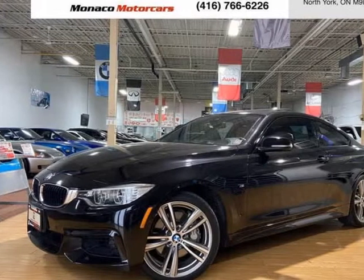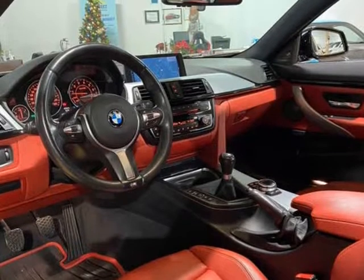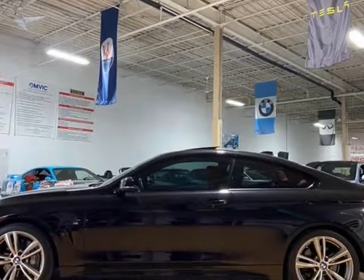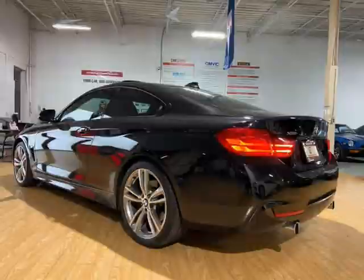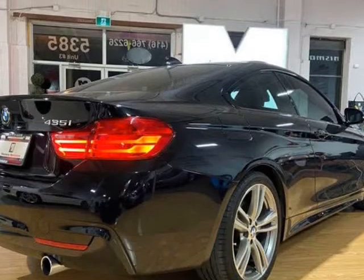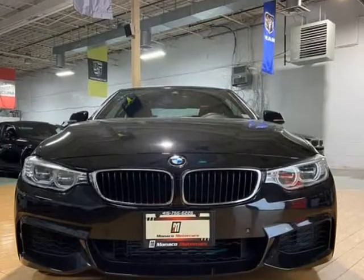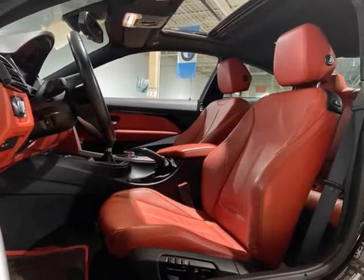This 2014 BMW 4 Series is brought to you by Monaco Motorcars Inc. 6-speed manual, M package, heads-up display, surround view camera, lane departure warning, front collision warning, Harman Kardon surround sound, navigation, sunroof, power heated memory seats, heated steering wheel, keyless entry, connected drive, USB, Bluetooth and more. 2014 BMW 435i X-Drive M package safety certified vehicle.